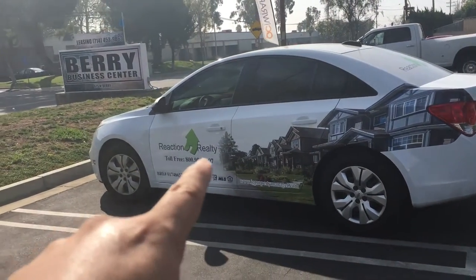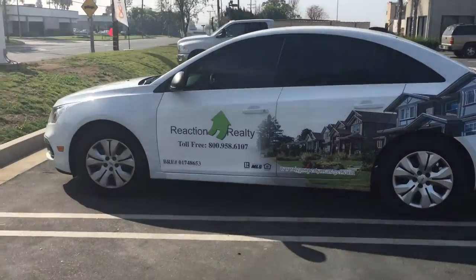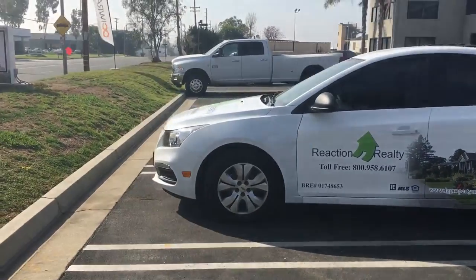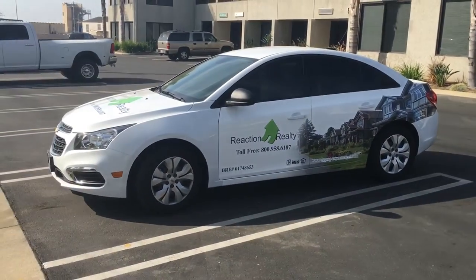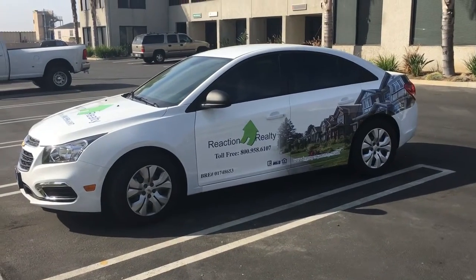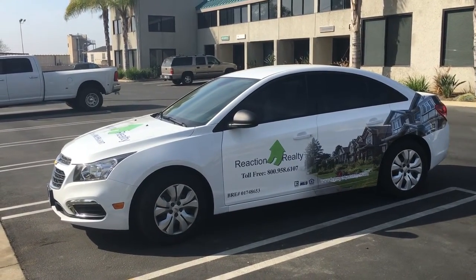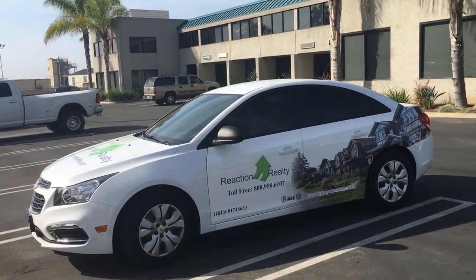Now this is not a full wrap, it's just a partial wrap. You might be able to see on the front fender — that's where the wrap ended and that's the original paint. The customer didn't want to spend too much money on this vehicle. Like I said, it is a lease, so he just wants something he could use to promote his business.